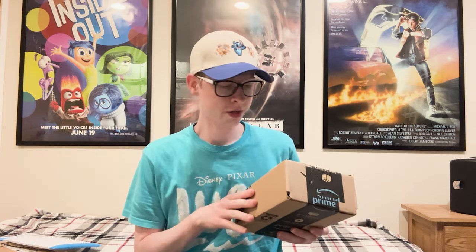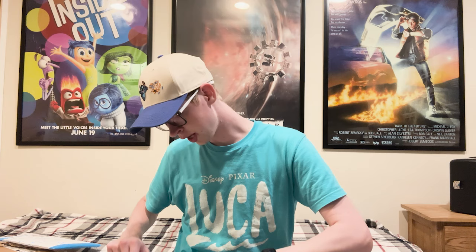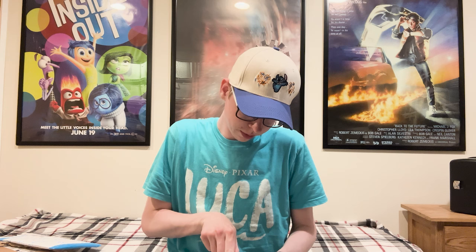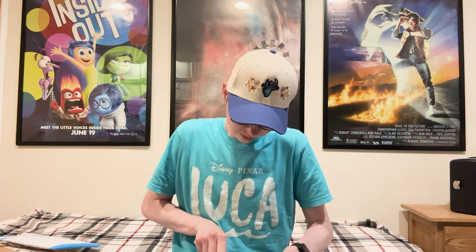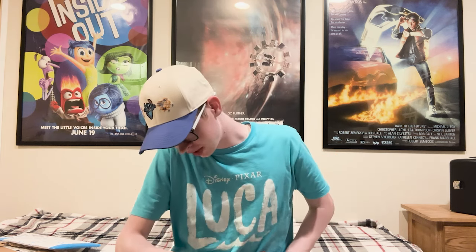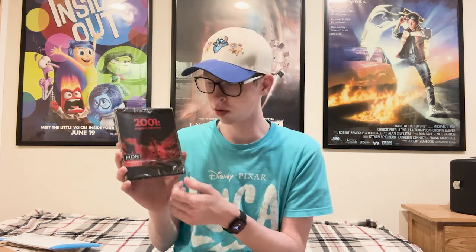On to the last package I have to unbox today. I can't quite remember everything that's in this box aside from the one box set, which I'm really excited to show you. Opening it up — I actually forgot about this one! The first movie I have to showcase is 2001: A Space Odyssey on 4K, another one of my all-time favorite movies and one I just couldn't pass up getting on 4K. Really happy to have this in the collection now.